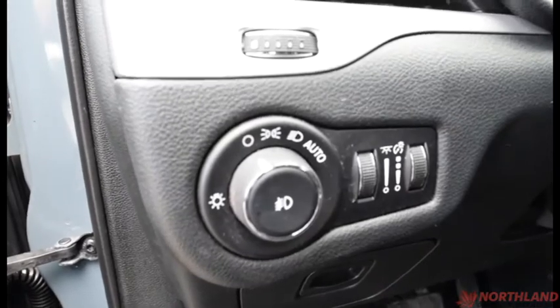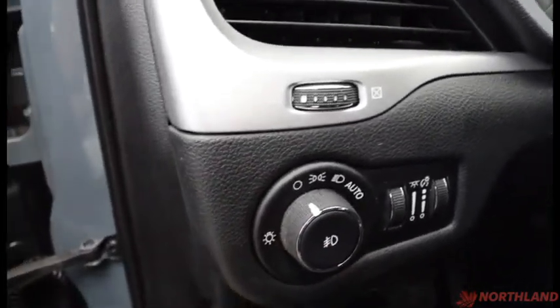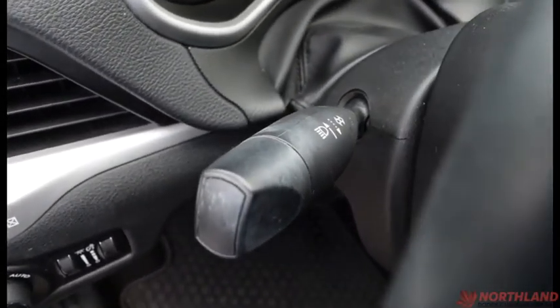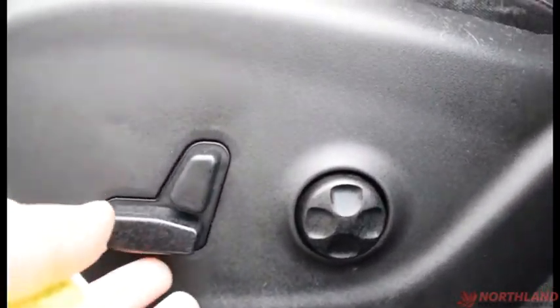You do have the controls for your lights — auto, off, daytime running lights, low beams, as well as your fog lights if you press them in. Up here we have the controls for your high beams and turn signals. Down here we also have the controls for our seats: backward and forward, as well as the tilt and lumbar support.